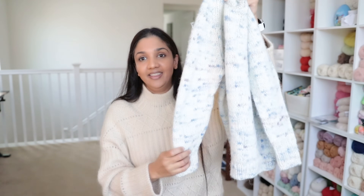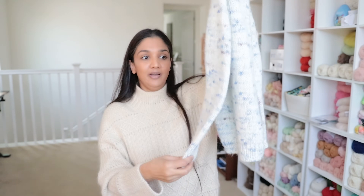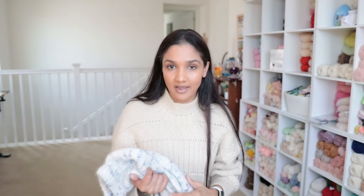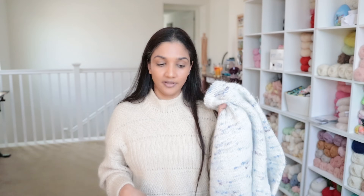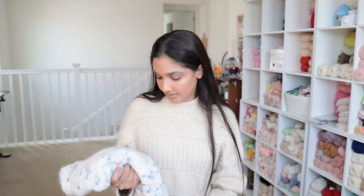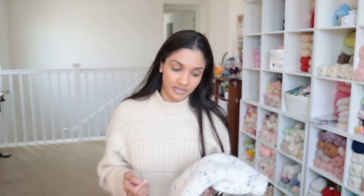The sleeve length doesn't quite align with the longer body, but it's okay. I have extra yarn — about half a ball — that I could use to lengthen the sleeves if necessary. But I think for right now it works, and I don't need to do that. If the need arises, I have the yarn and could add to the sleeves.